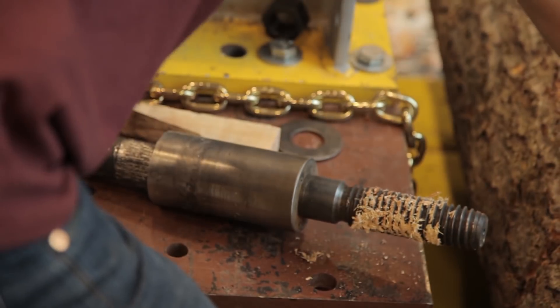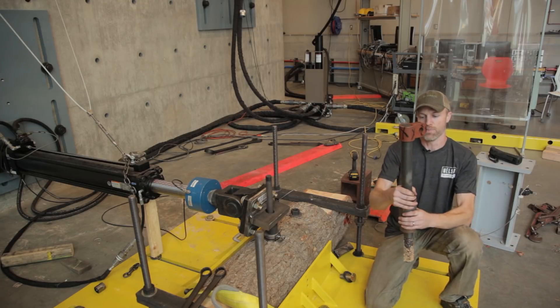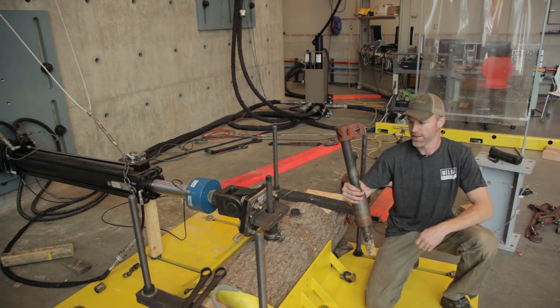That tells us our factor of safety — we have a working load, but if there's a wind event or something unusual, there's capacity to exceed that without the treehouse falling out of the tree.